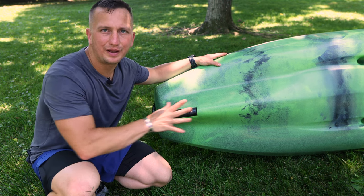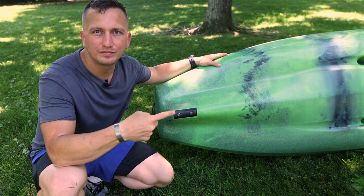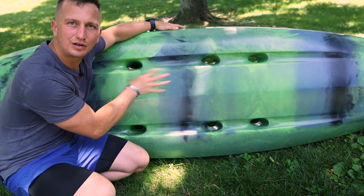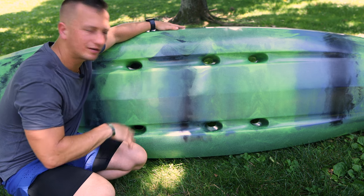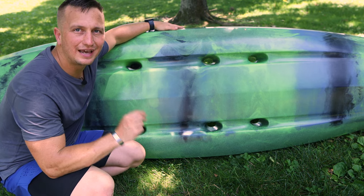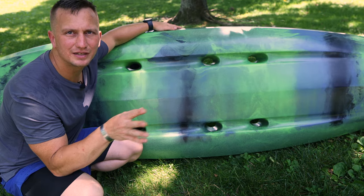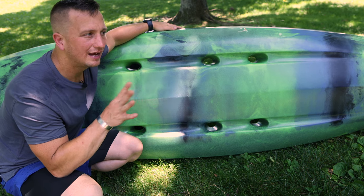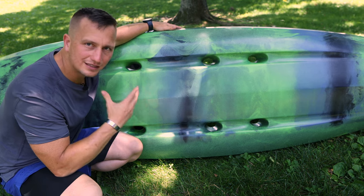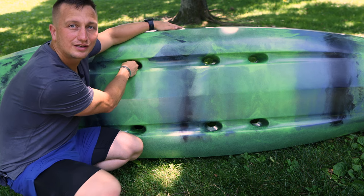That concludes the general look at the bottom. The next thing to look for, which could be a big deal breaker, is to look around the scupper holes. A scupper hole is the hole in a sit-on-top kayak that allows water to get off the deck and drain back into the water. The specific thing you want to look for here is signs that somebody has used a cart that actually inserts into these scupper holes. A lot of newer fishing kayaks are heavier — load them with gear and they become quite a behemoth. Some carts are designed with pieces that insert up into the scupper area to secure to the kayak.